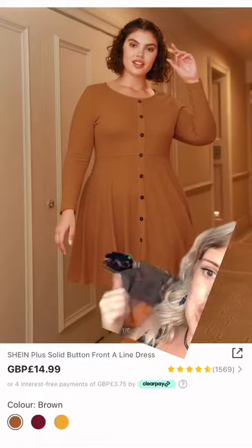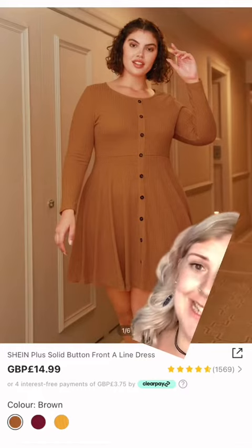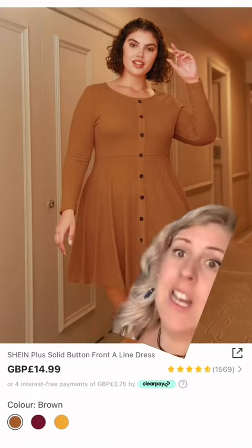Item number one — this is how it looks on the model. Shein plus solid button front A-line dress. I got it in a size 4X because that's what I get. Let's try it on.